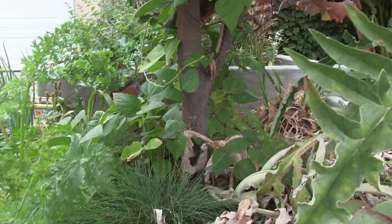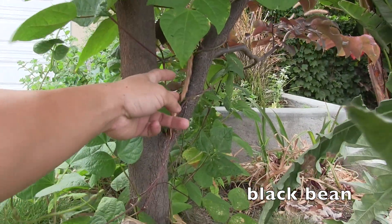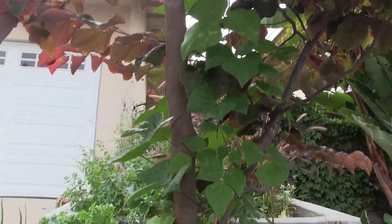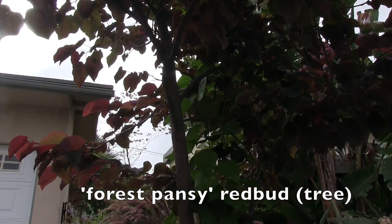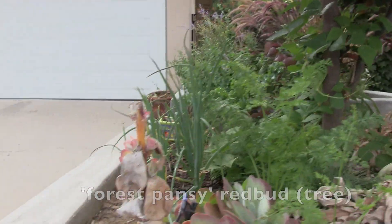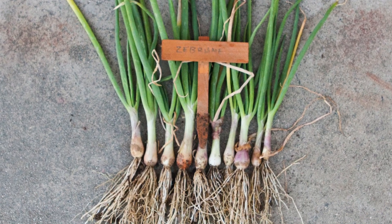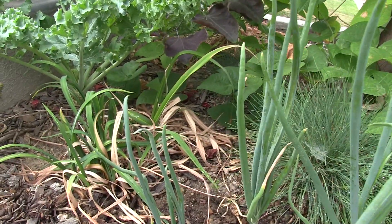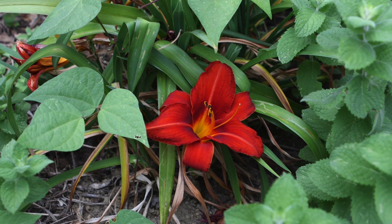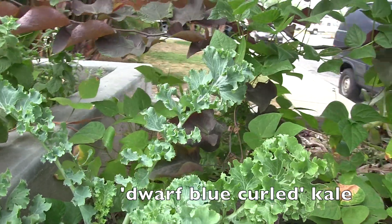Next to it are a couple of scarlet carrots, and behind it is a black bean that's climbing a forest pansy redbud tree. Later in the season the redbud tree will drop all its leaves and the bean will take over and provide some cover so we don't have a stick-looking tree. These are some French heirloom shallots - Zebrun is the variety - and I grew these from seed.